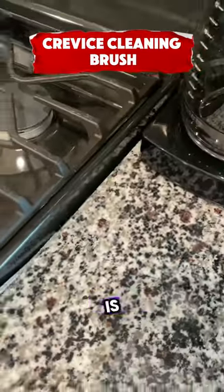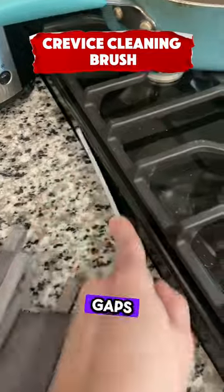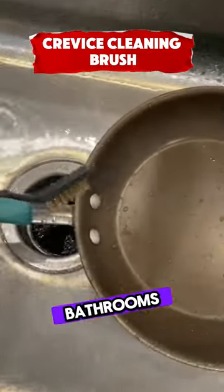This hard bristle crevice brush is multifunctional, perfect for cleaning gaps in household items like kitchens, bathrooms, and vehicles.